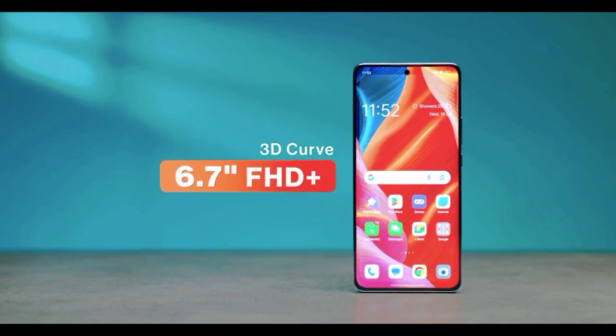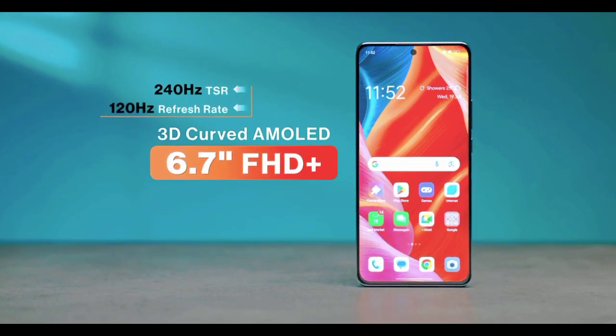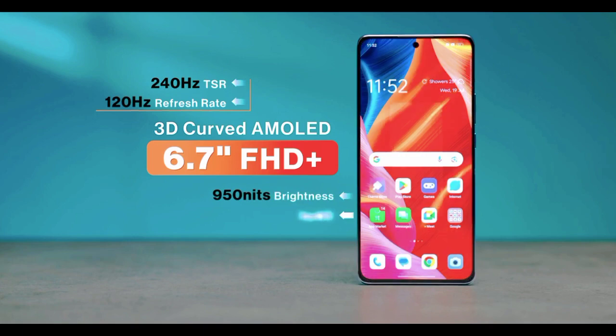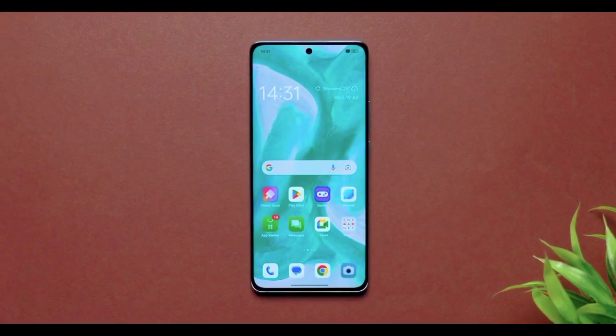Let me talk about the display — 6.7 inch 3D curved AMOLED with Full HD resolution, 120Hz fast refresh rate, and 240Hz touch sampling rate. I'll tell you what, this display is beautiful. 950 nits brightness, so it's quite bright, and HDR10 Plus support. We've tested it on YouTube and Netflix — YouTube HDR10 Plus support is confirmed.